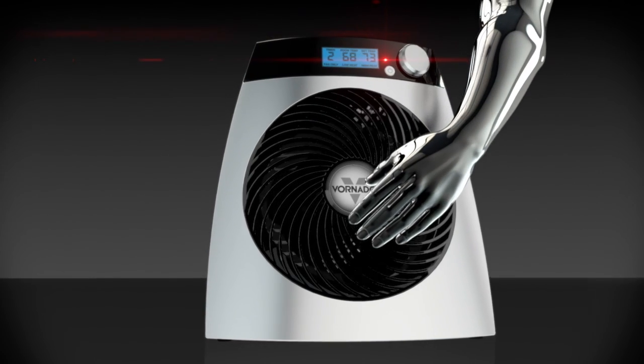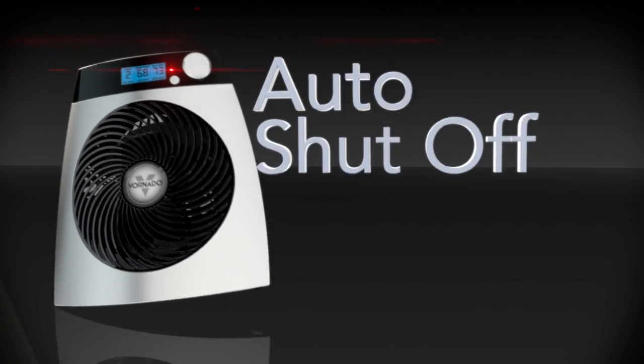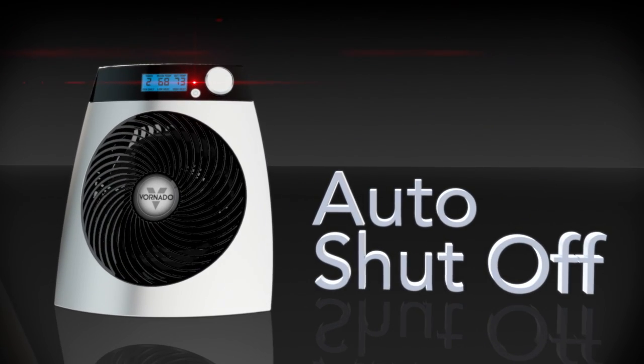With a Vornado there is no glowing heat element. The unit remains cool to the touch and shuts off if tipped over or if airflow becomes obstructed.